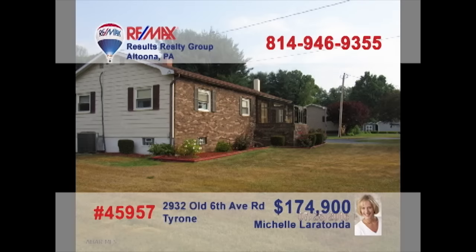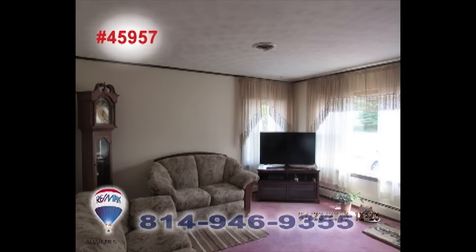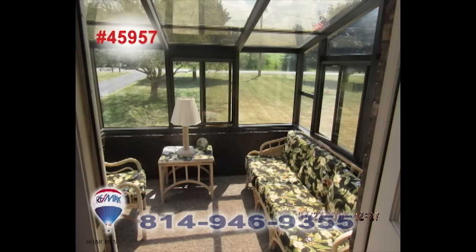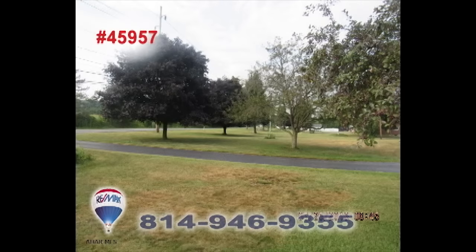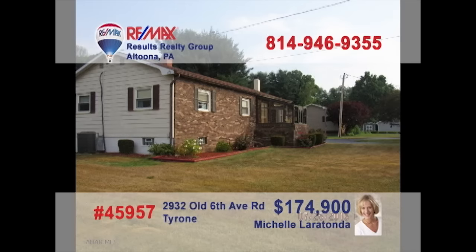Michelle Laratonda has a ranch-style home that fits almost every need. The kitchen provides abundant cupboard space that offers an eat-in area perfect for any meal. This spacious living room and great room gives a wonderful area to relax. The sunroom lets in beaming sunlight to make this room shine amongst the rest of the house. A quaint yard and family room can serve up as a fun time for anyone. Three bedrooms and three bathrooms wrap up this house. Contact Michelle for more details.